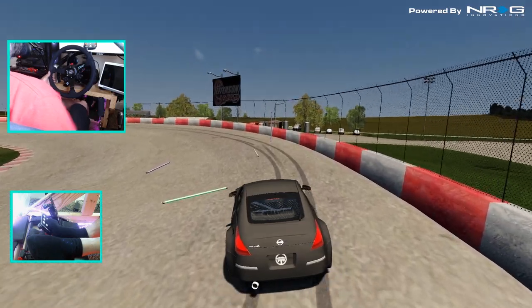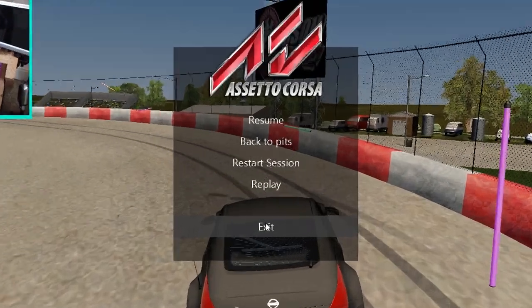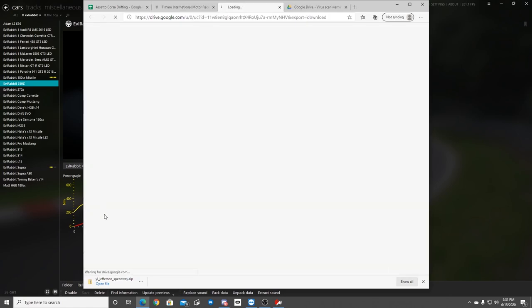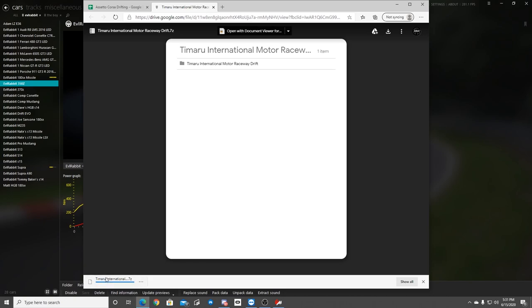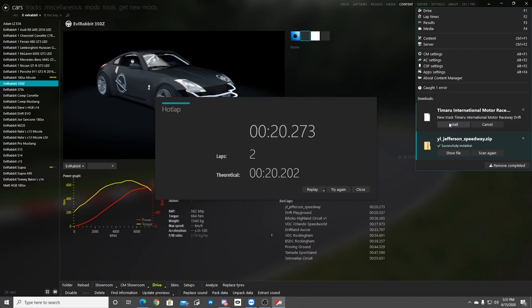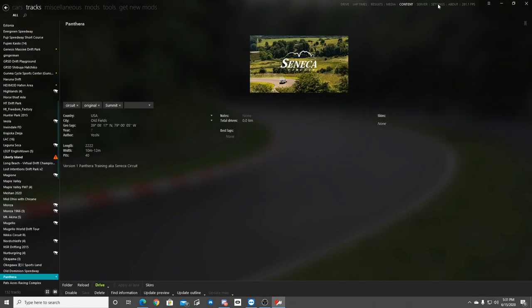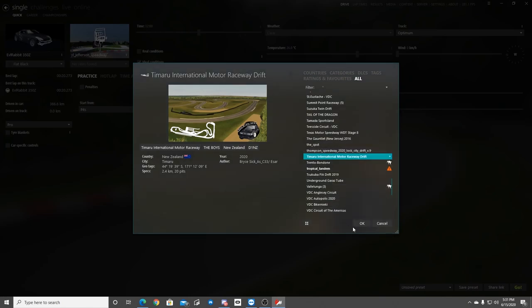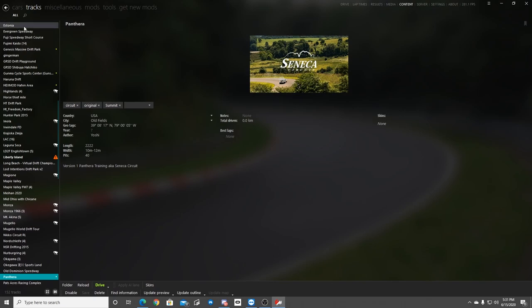Let's go take a look at another track on this Google Doc and see what we got. We have a rework of NSR 2015, but I want to try Raceway Drift — the Timaru International. The internet is downloading. Luckily I have decent speed internet so we can download these tracks live and install them. So it's Timaru — if I'm pronouncing that wrong I apologize. Let's go to Drive and see if we can find that track. This looks like a really awesome track to drive.